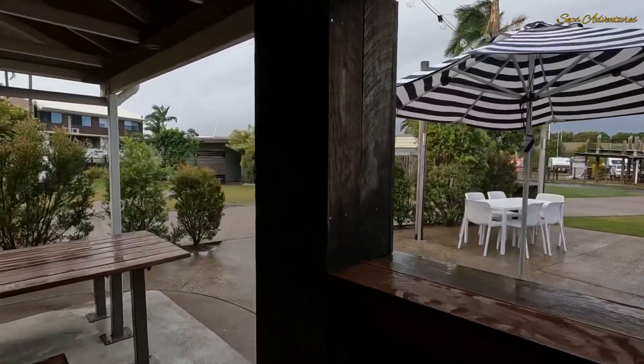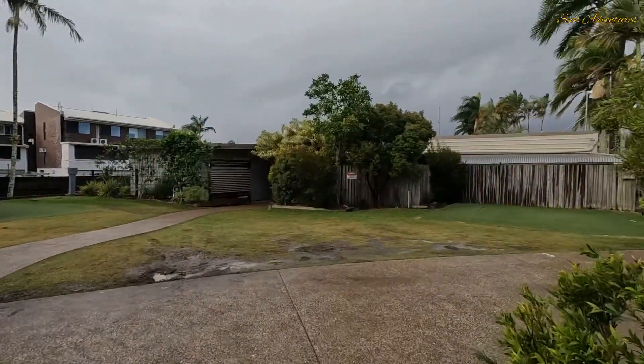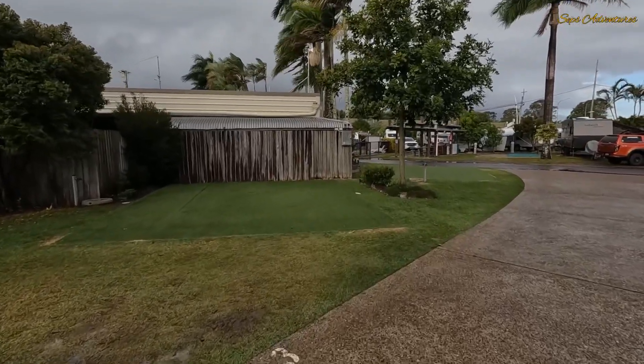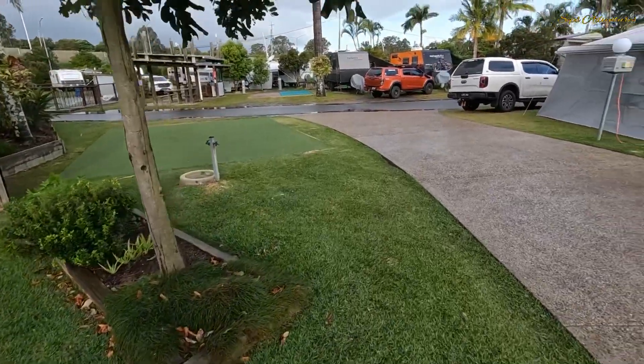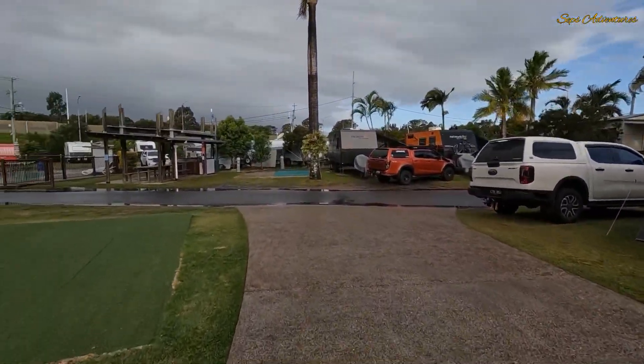Going over towards the entrance, there are some grass sites and like the other caravan parks they've got this fake grass. Look at it - there's the real grass just there, and then you've got the fake grass here which is really good. It drains really well; they've obviously got gravel underneath it so it drains off really well.